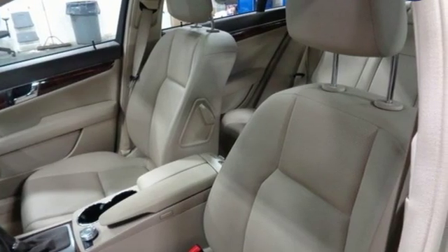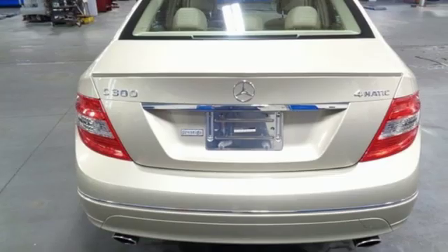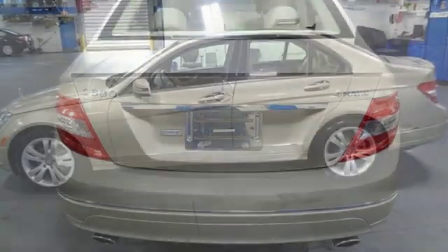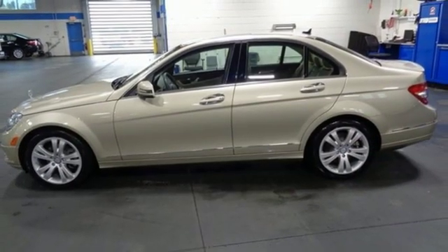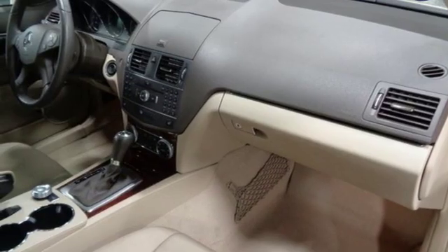Auxiliary audio input, power heated mirrors, dual zone climate control, wireless phone connectivity, leather steering wheel, V6 engine, power sliding and tilting sunroof, gas pressurized shocks, and automatic transmission.